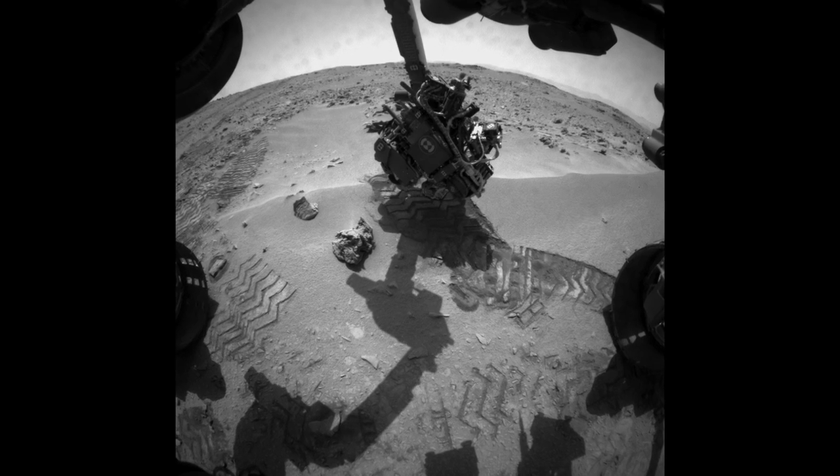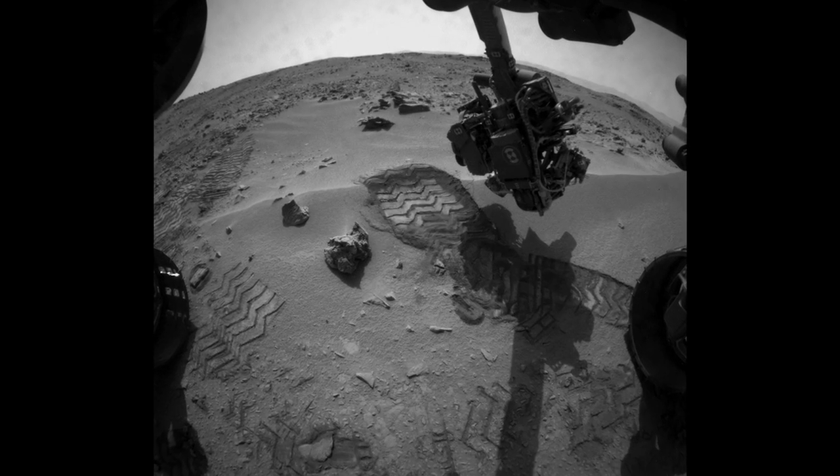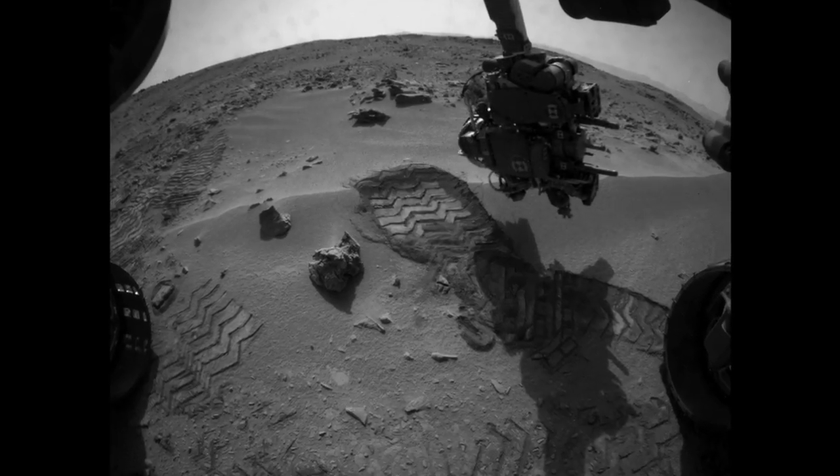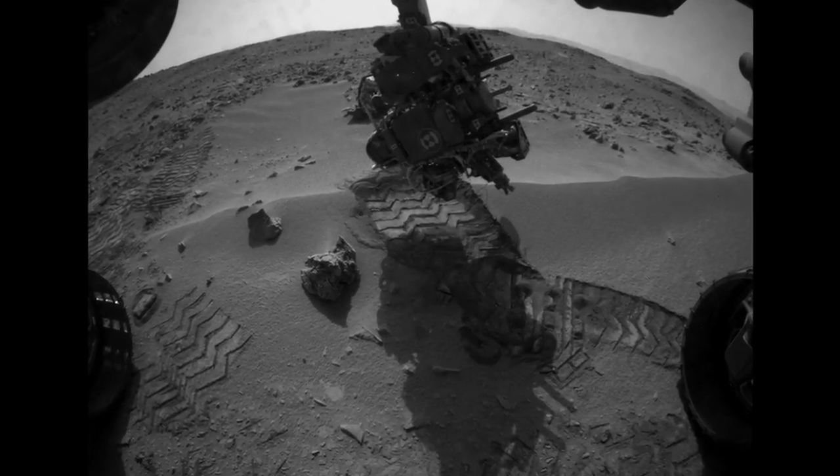When we first arrived at Rocknest, we performed a wheel scuff maneuver. This is our rover's version of kicking up the dirt with your hiking boot to determine if the Rocknest area was indeed a good first scoop target.